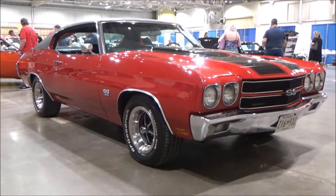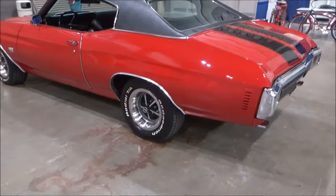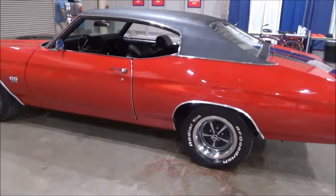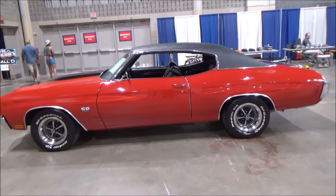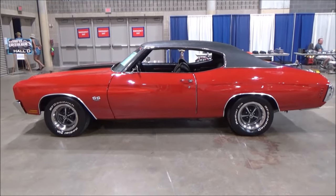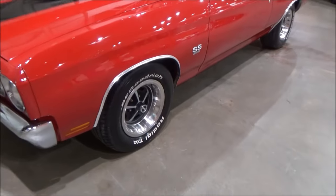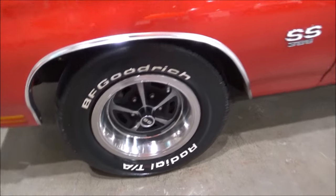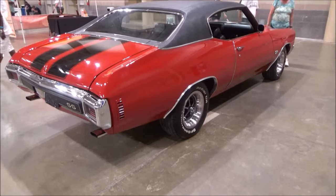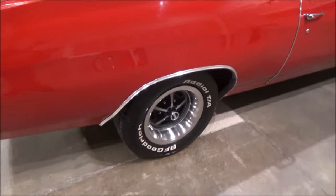Here we are at the Ocean City Convention Center and we came across this stunning 1970 Chevelle SS for sale. According to the owner, this is a true super sport — numbers matching. SS 396 big block with 350 horsepower, with a Turbo 400 automatic, and in the back is a 12-bolt posi rear.